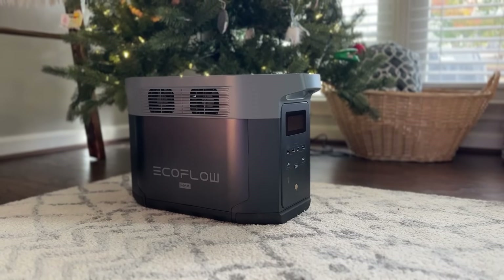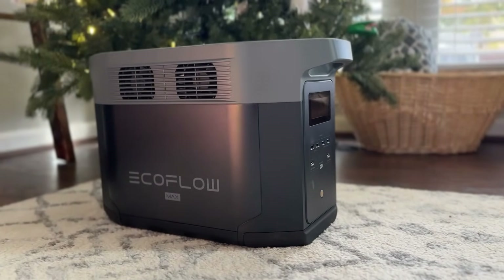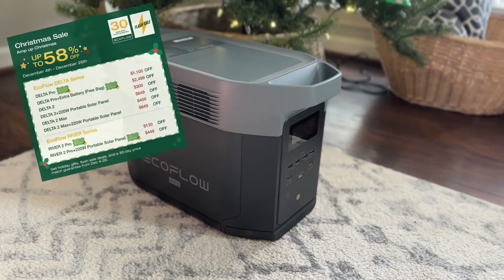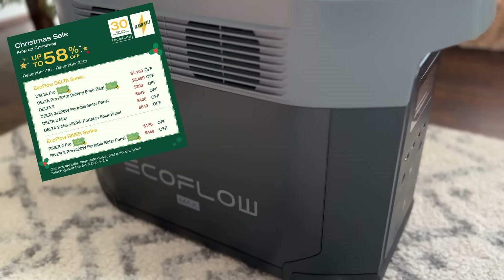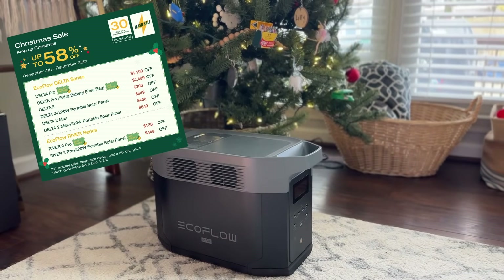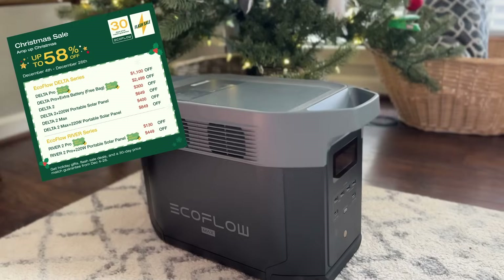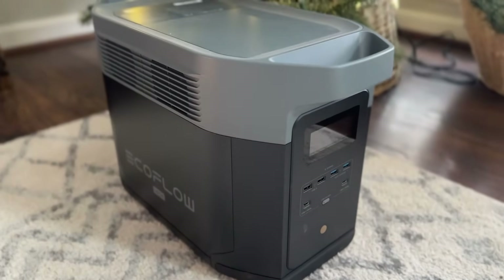Before we get started, I want to shout out EcoFlow. They make some awesome portable battery-powered products including things from solar panels to battery power stations to even a battery-powered portable refrigerator called the Glacier, which I'll be reviewing shortly. They're having a huge Christmas sale right now where you can get up to 58% off from now through December 26th. Whether you're interested in the EcoFlow River series — the smaller portable power stations — or the Delta series — larger power stations that rival a generator, like this Delta II Max — all these are on a huge discount right now and I'll link to their sale in the description below.